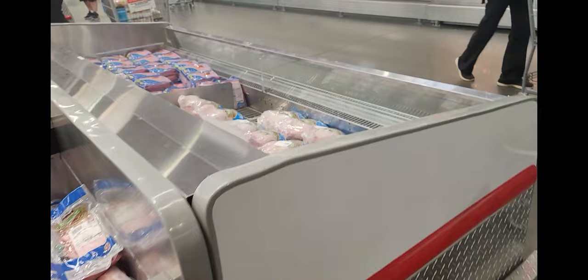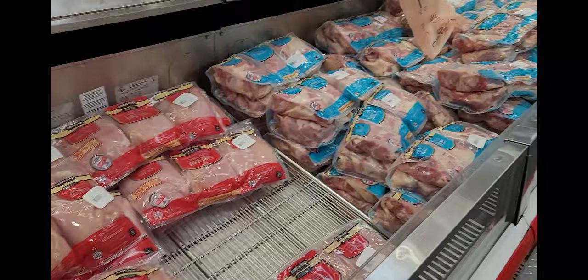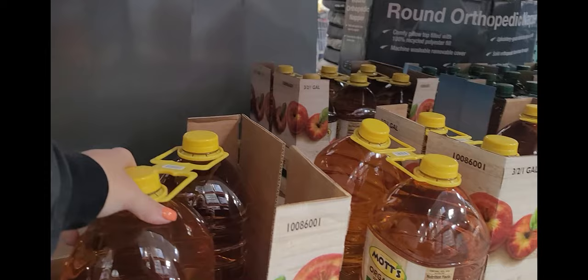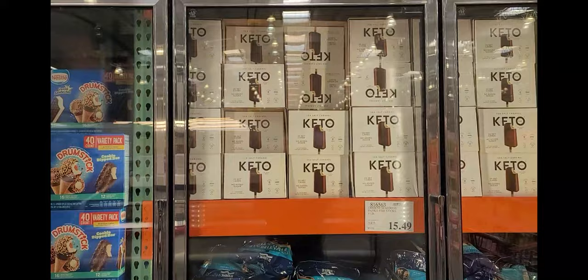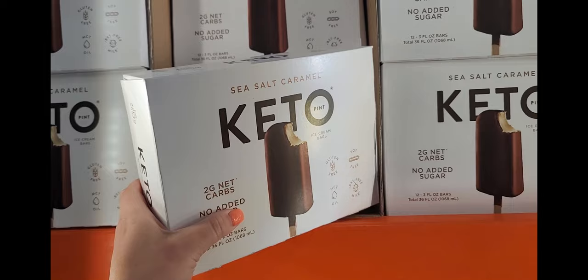They've got plenty of juice — organic Mott's apple juice for $10.99, which is actually a good price. They also have keto ice cream bars, sea salt caramel, no added sugar — not bad for 12 bars at $11.99. That actually looks very tasty.